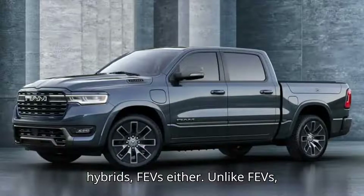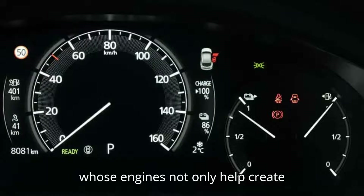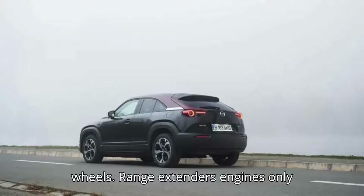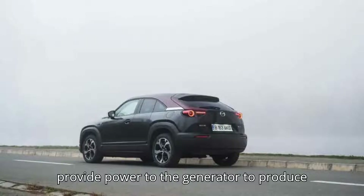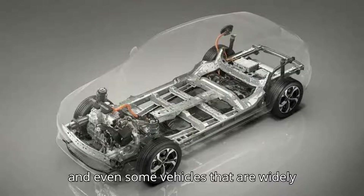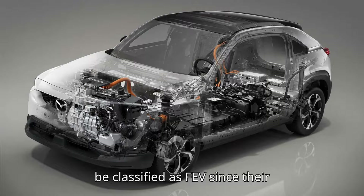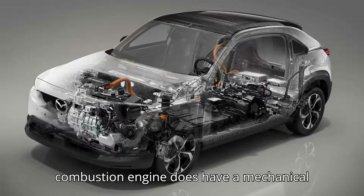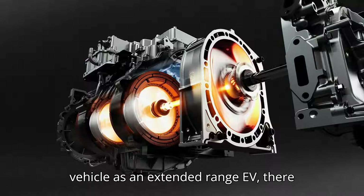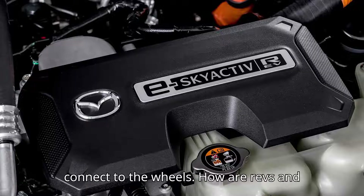But they aren't plug-in hybrids, PHEVs either. Unlike PHEVs, whose engines not only help create electricity but also directly drive the wheels, range extenders' engines only provide power to the generator to produce energy. True range extenders are rare, and even some vehicles widely known to fall into this category, like the Chevrolet Volt, would more accurately be classified as PHEVs since their combustion engine does have a mechanical link to the wheels. For us to define a vehicle as an extended range EV, there needs to be no way for the engine to connect to the wheels.